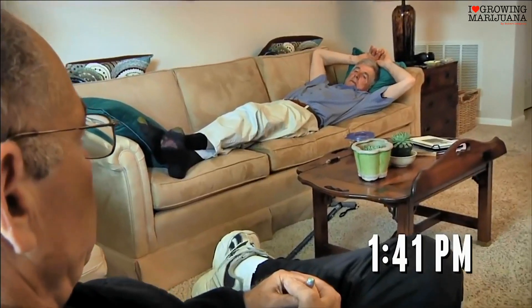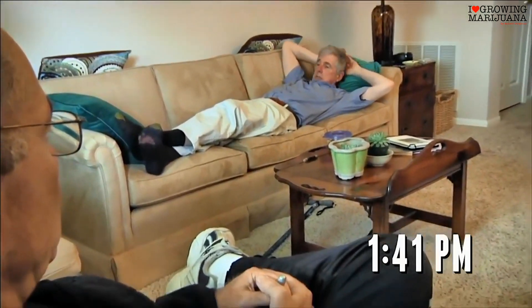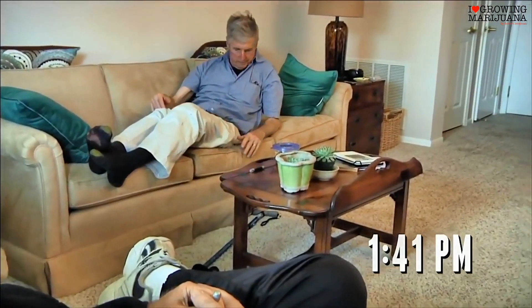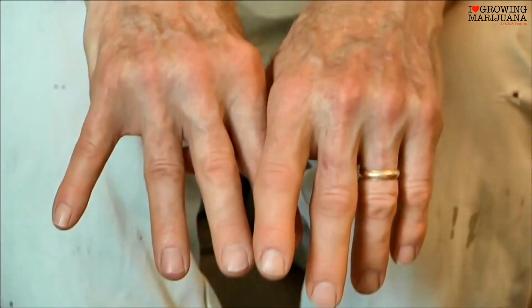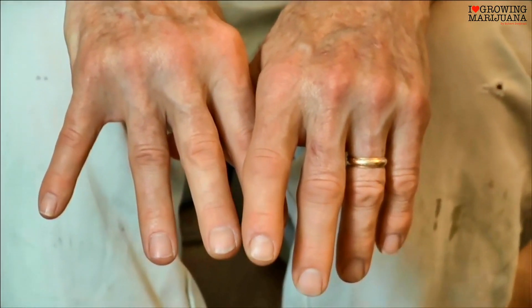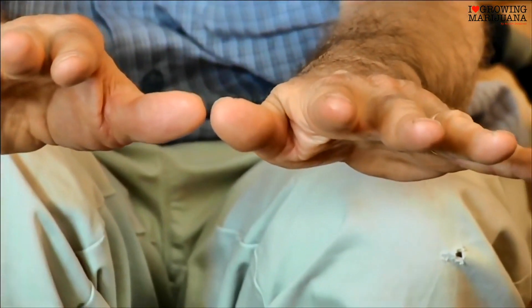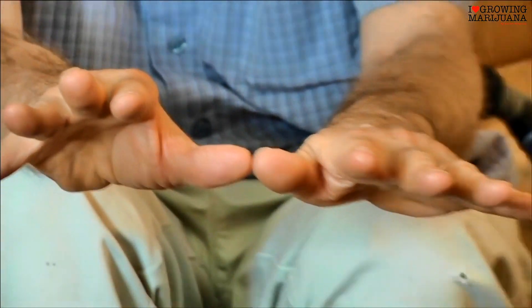Finally, from anecdotal information, we know that certain patients who smoke marijuana experience relief of their symptoms. Isn't that amazing? He used just a single drop and his hands afterwards were rock steady and the dyskinesia left.